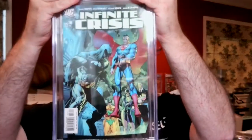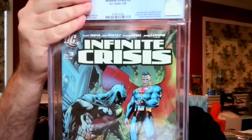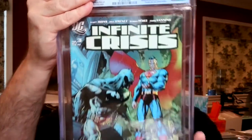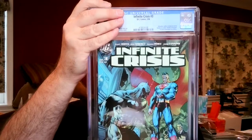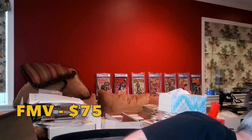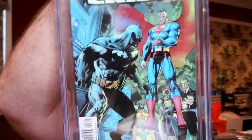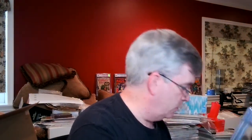Infinite Crisis #3 — this is the first cameo appearance of Jaime Reyes before he becomes Blue Beetle. This came back as a 9.8 White Pages, very nice. I probably got that for about $10 or $15. Looking at the slabs, both Infinite Crisis books have some scratching on the cover — you can see it with the glare on camera. But the All-Star Squadron book doesn't have that. So we're at two 9.8s and two 9.6s — it's a tie so far.